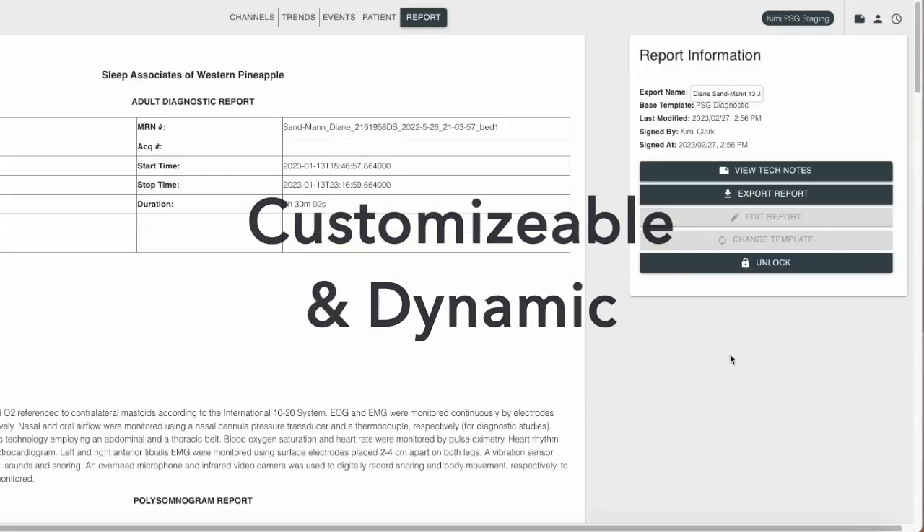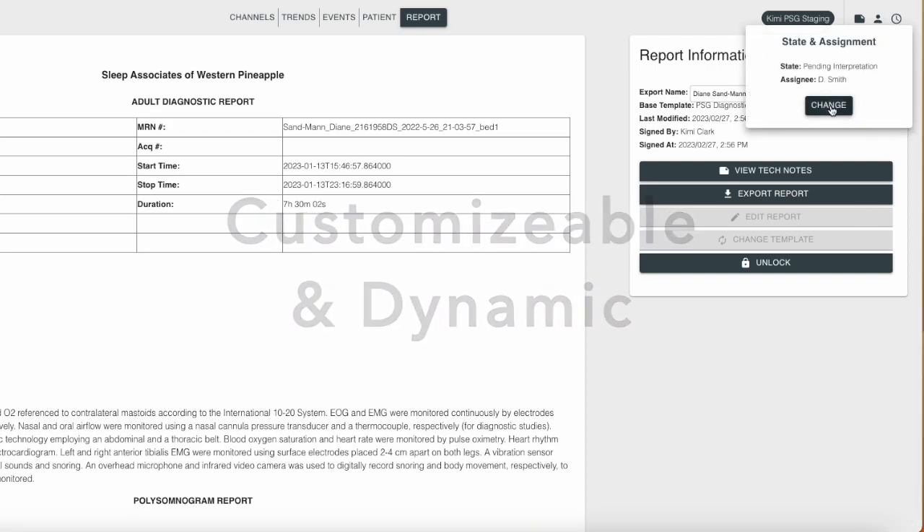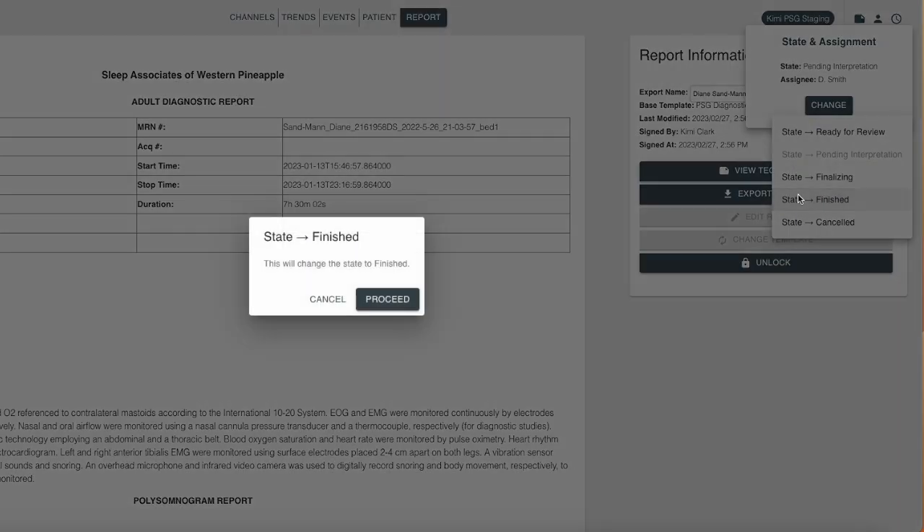Sleep study summary reports and interpretation notes are customizable and dynamic, immediately displaying all physician changes or edits to the study in the report.